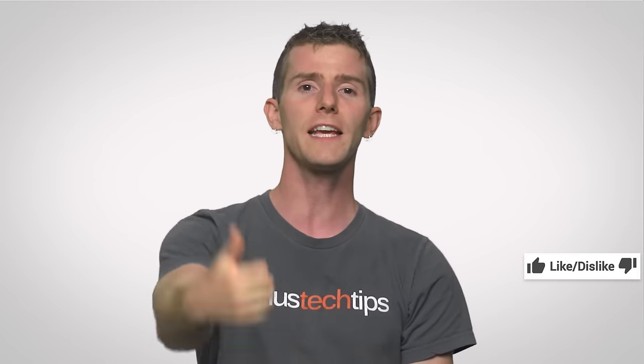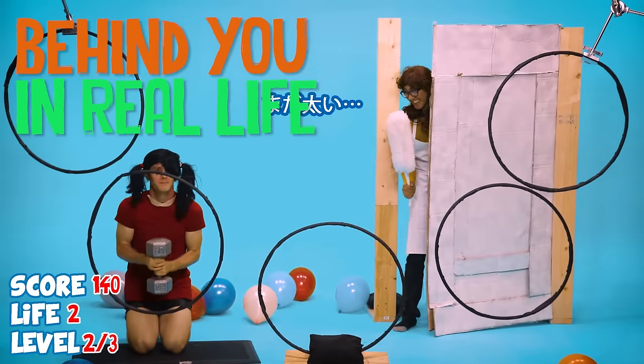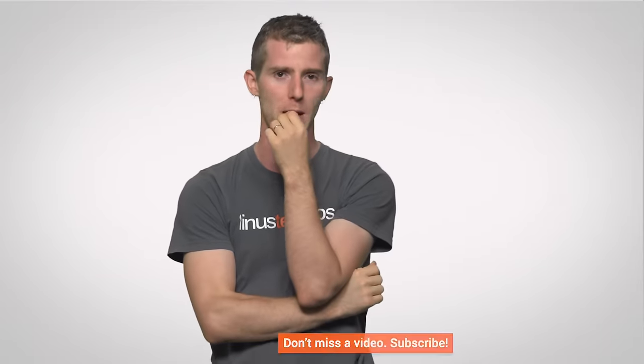Thanks for watching. Like it if you liked it, dislike it if you disliked it. Check out our other channels, leave a comment with video suggestions, and subscribe to TechQuickie for more videos just like this one.